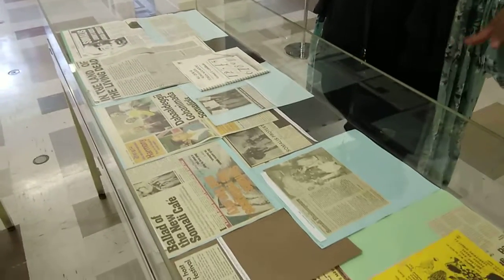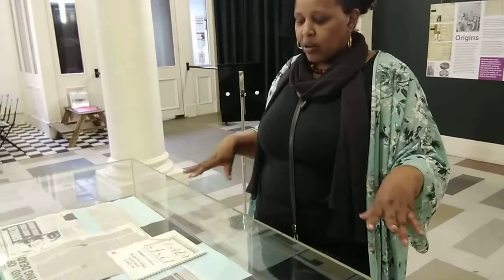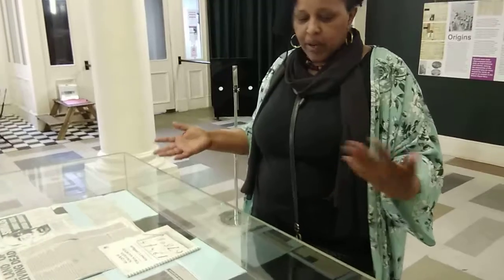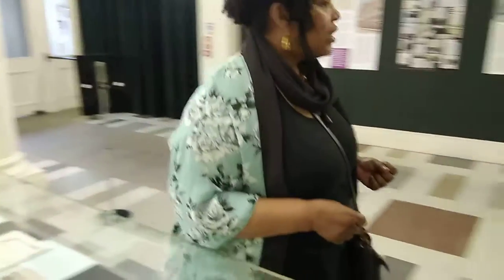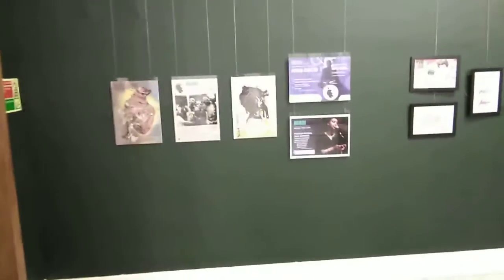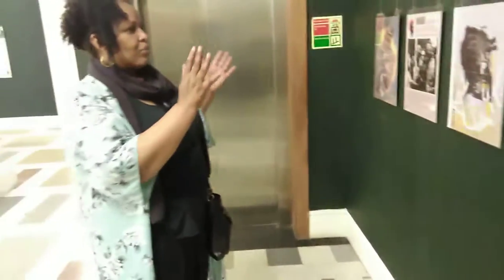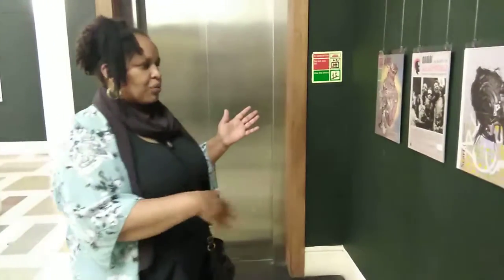We've chosen this selection partly to commemorate the fact that 30 years ago the Somali Week Festival was founded. Some of these pieces are posters from over the years, representing different events and things we've worked on.